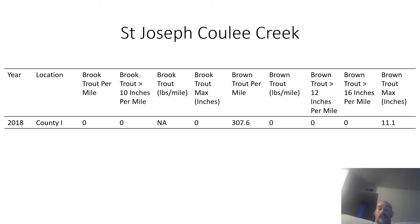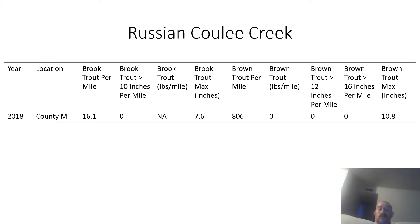The next stream is St. Joseph Cooley Creek, which has an okay population of brown trout, although none of them are large. The next creek is Rushing Cooley Creek, which has a few brook trout and a lot of brown trout, but the brown trout are pretty small.